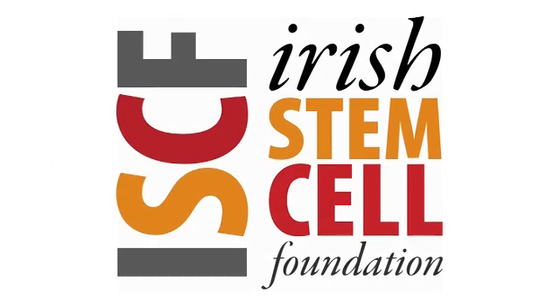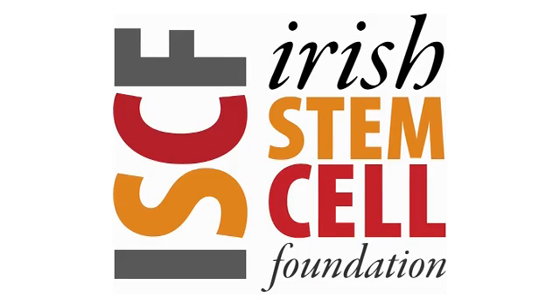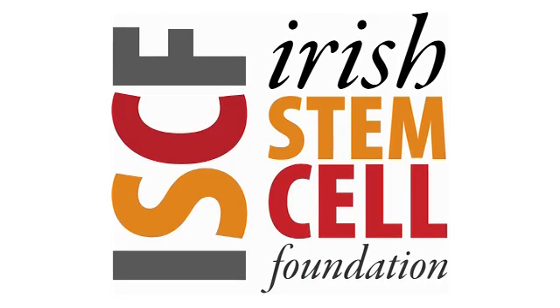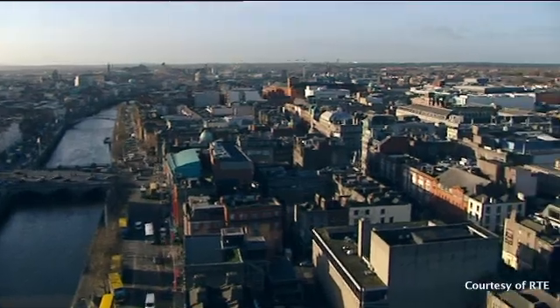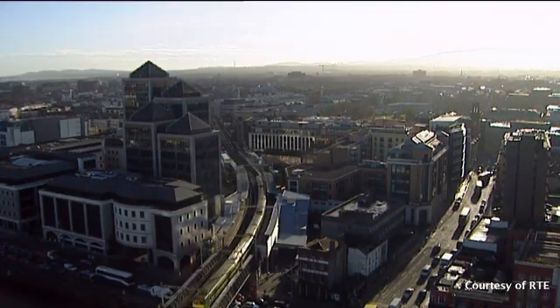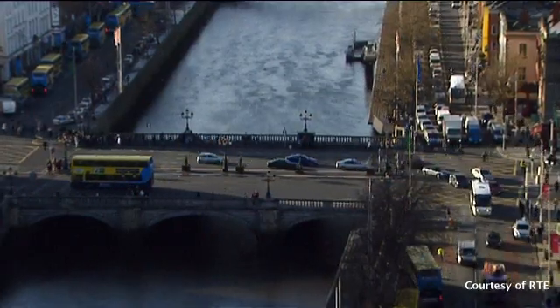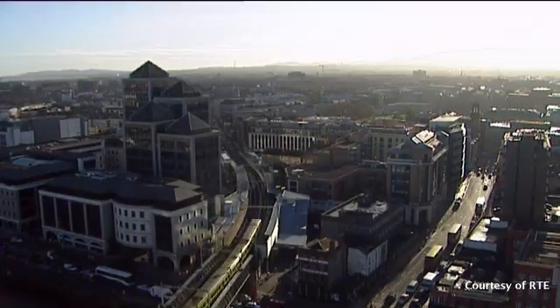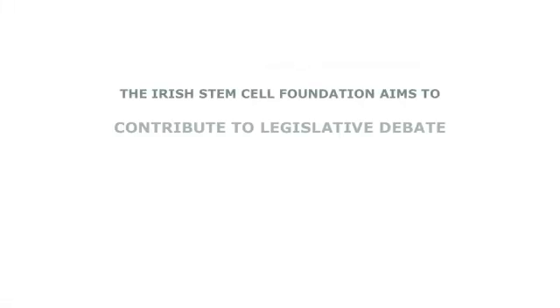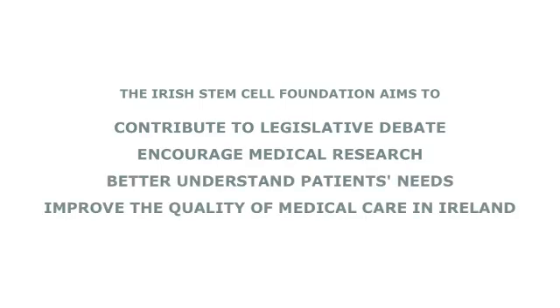The Irish Stem Cell Foundation is basically a collection of doctors, scientists, patient advocates, patients, and policy makers joined together by their expertise in some facet of stem cell biology — looking at how these cells can be used therapeutically, how they can be used as a research tool, and what kind of ethics we need to ensure good research proceeds. We also need to understand the needs of patients and the consequences of not having good legislation in this area, and how that affects not only the science and medicine in this country, but more importantly, the patients in this country.